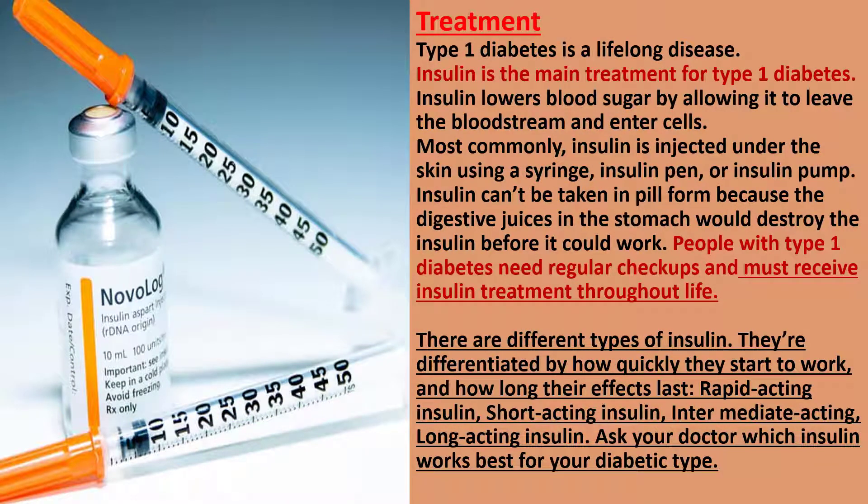Treatment: Type 1 diabetes is a lifelong disease. Insulin is the main treatment. Insulin lowers blood sugar by allowing it to leave the bloodstream and enter cells. Most commonly, insulin is injected under the skin using a syringe, insulin pen, or insulin pump. Insulin can't be taken in pill form because the digestive juices in the stomach would destroy the insulin before it could work.